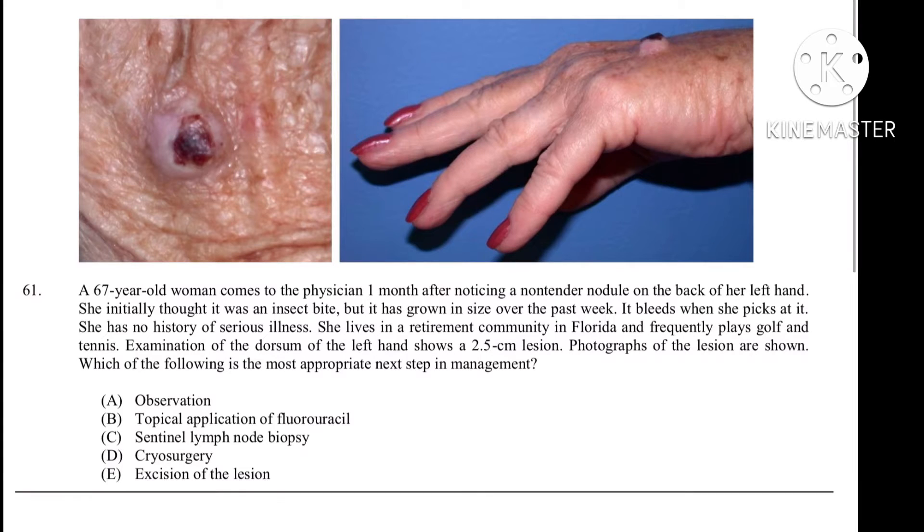A 67-year-old woman comes to the physician one month after noticing a non-tender nodule on the back of her left hand. She initially thought that it was an insect bite, but it has grown in size over the past week. It bleeds when she picks at it. She has no history of serious illness. She lives in a retirement community in Florida and frequently plays golf and tennis.